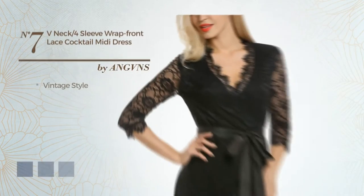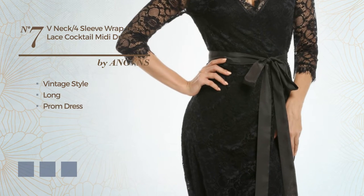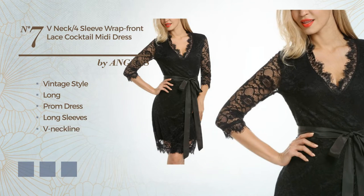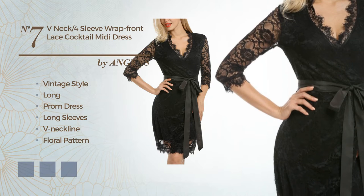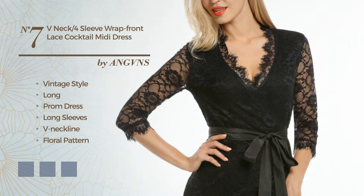Number 7: A hybrid of vintage and eye-catching in this long prom dress. Featuring long sleeves, V-neckline, with a floral pattern, as well as a belt and a ribbon, crafted from spandex, decorated with scalloped trim. Available in 4 color variations, for example, apricot, black ink, and royal blue.